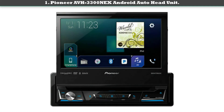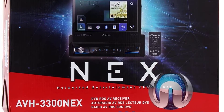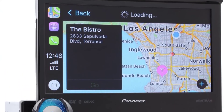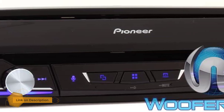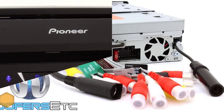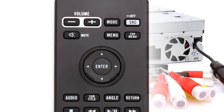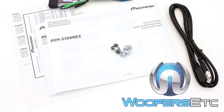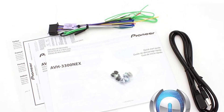Number one: Pioneer AVH 3300 NEX Android Auto head unit. Pioneer is a well-known brand, so you can be comfortable putting your trust in them. At 7 inches, the screen is the ideal size to control your music, and there are physical buttons which make adjusting the controls easy without scrolling through endless menus. The internal amp and DAC ensure good quality sound. Thanks to all of you!